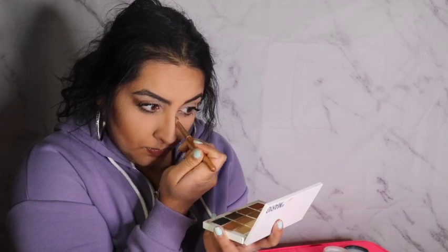Real quick, I applied my eyelashes off camera, but I'm just making sure that my nose is looking defined. I also make sure I go up into my eyebrows as well, just to enhance the structure of my nose.